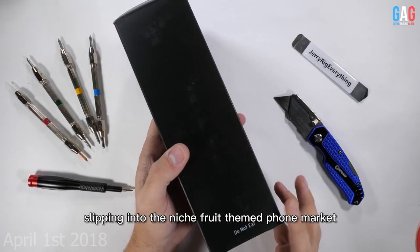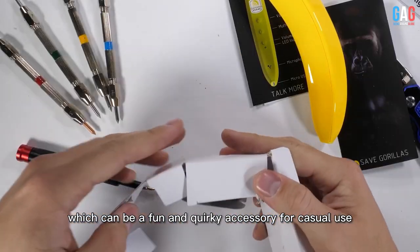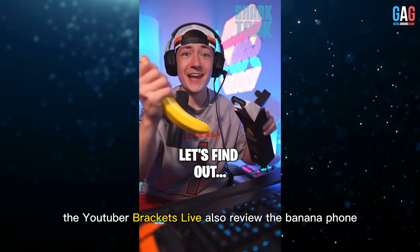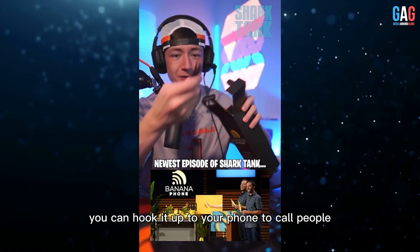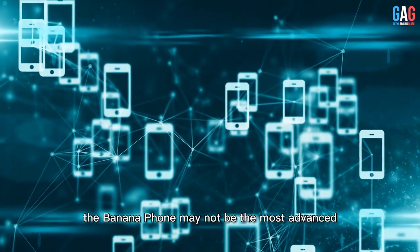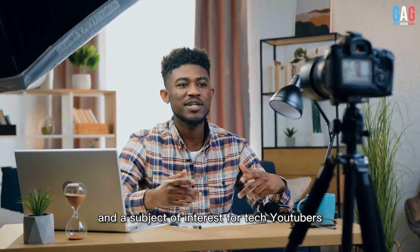YouTuber JerryRigEverything reviewed the Banana Phone testing its durability, saying: "Slipping into the niche fruit-themed phone market next to Apple and Blackberry, it's time to see if this newcomer can hold its own during a durability test." He commented on its unique and eye-catching design as a fun and quirky accessory for casual use, noting "The banana shape is a great form factor for a cell phone." YouTuber BracketsLive also reviewed it, stating it might be one of the best products from Shark Tank: "You can hook it up to your phone to call people. It's also a Bluetooth speaker."